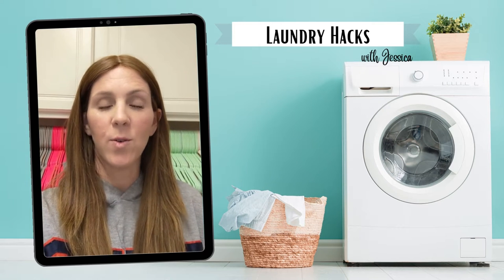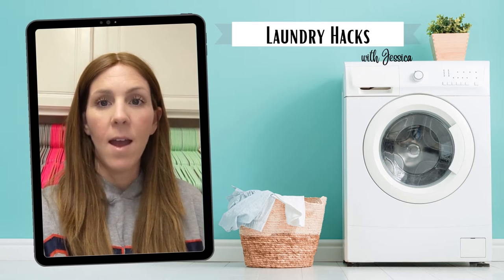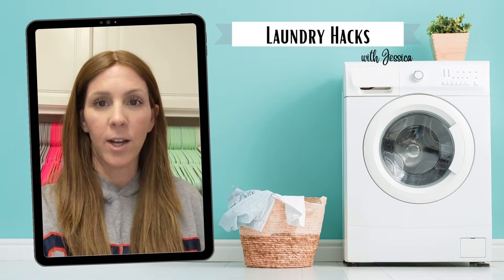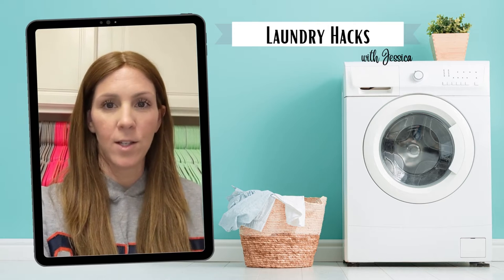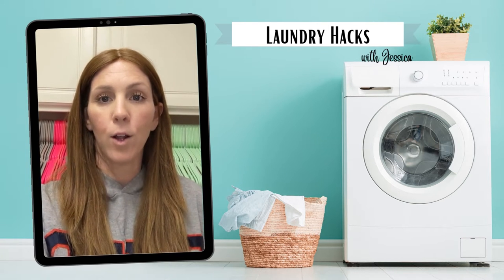Hey there, Jessica. I just wanted to show you some laundry hacks that will save you time and frustration. I am a mom of five kids and have been doing laundry for 16 years. My oldest is almost 17, so I feel like I have finally mastered this laundry thing. I'm just going to share a few of my laundry tips.